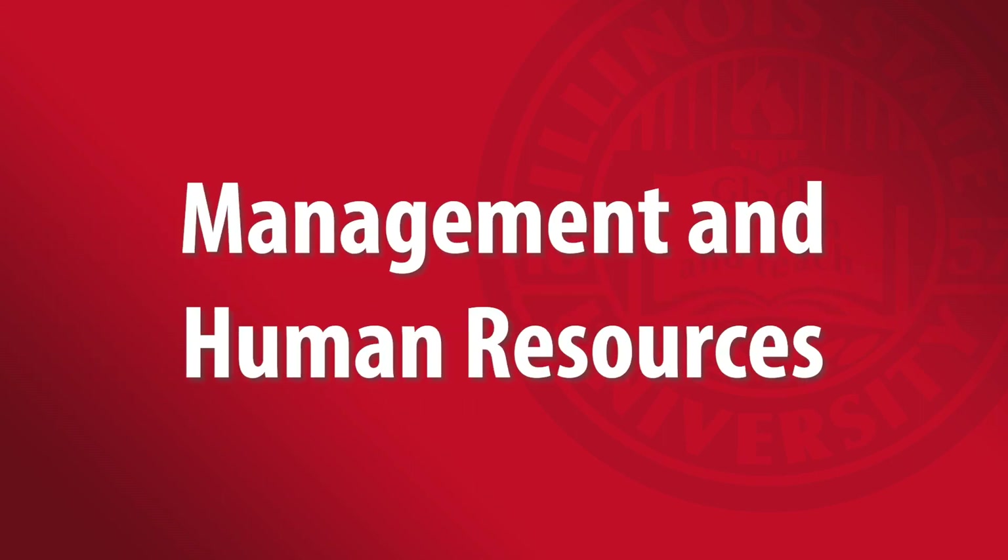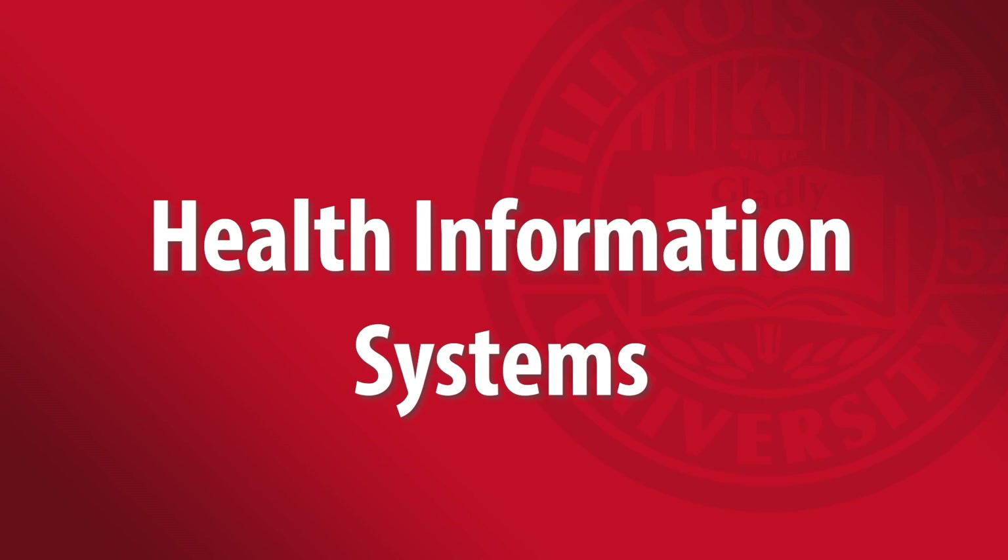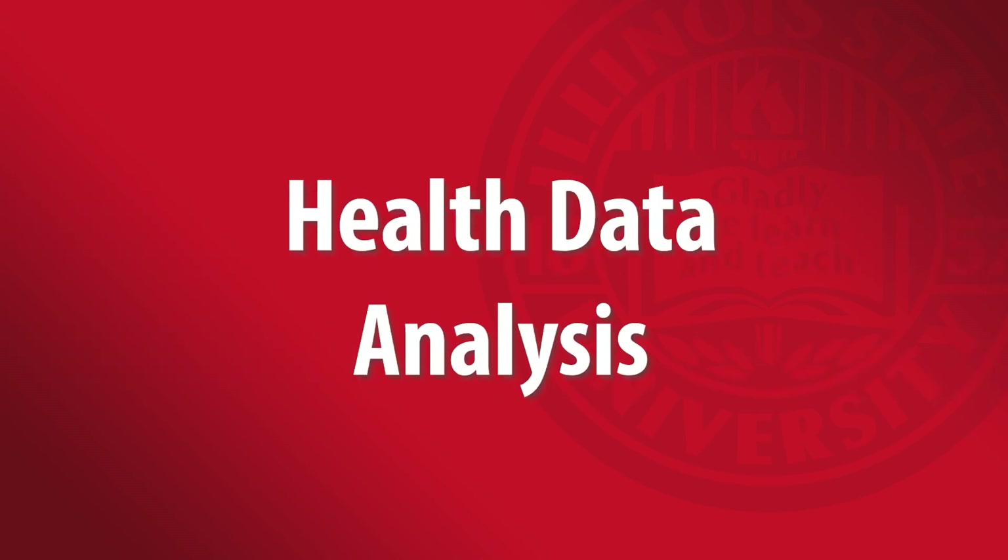Management and Human Resources will prepare you to manage the day-to-day situations that plague today's healthcare leaders. Health Information Systems will teach you about relational databases and IT project management. In Health Data Analysis, you will learn statistics and fundamentals of research.